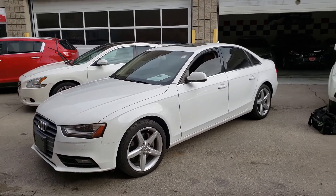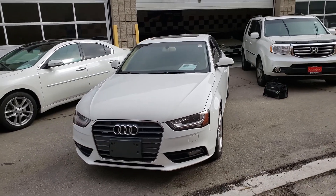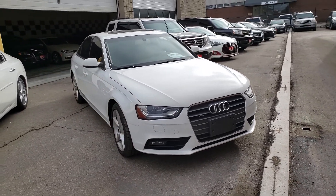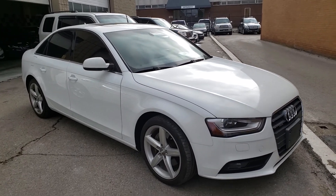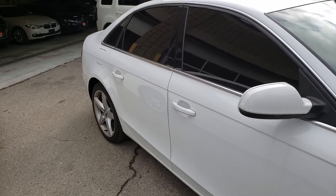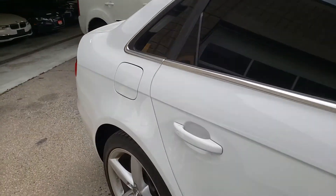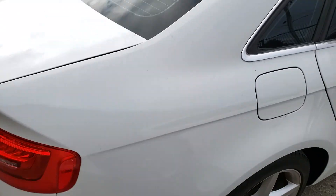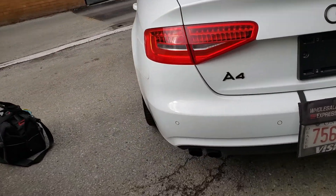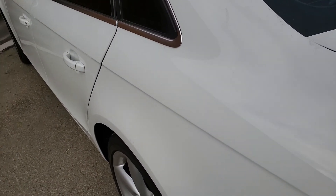Hi everybody, this is AJ with Car Inspected. Today we are in Vaughan and we're looking at this 2013 Audi A4. Looks pretty good — no major issues. Body all looks nice and straight, no major damage or accidents were detected. There are some small things: a small dent on the roof, but for the most part the exterior body looks pretty good.